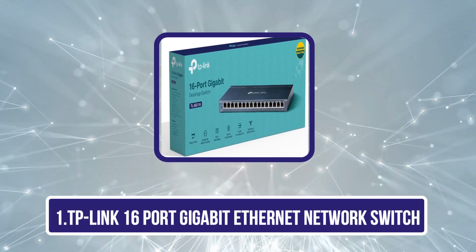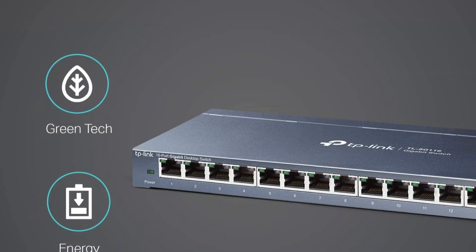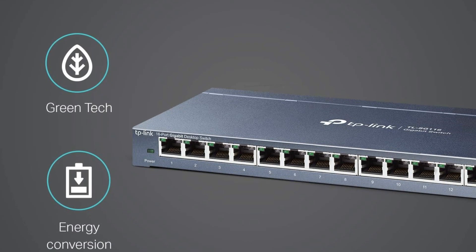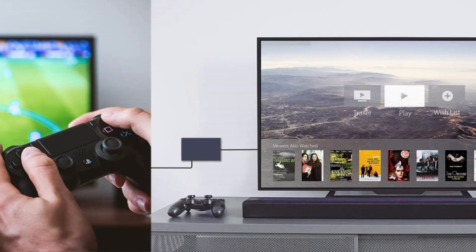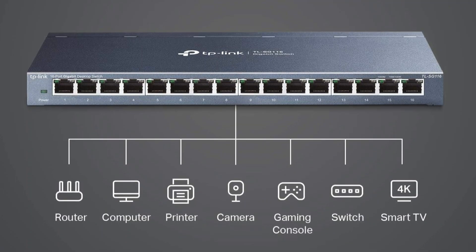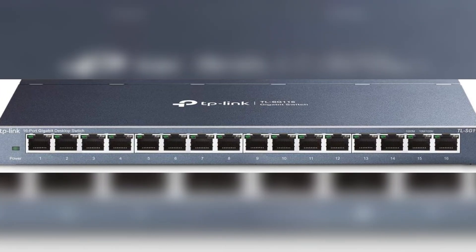Starting with the TP-Link 16-port gigabit ethernet network switch. When it comes to choosing the best 16-port gigabit ethernet switch for home networks, the TP-Link TL-SG116 consistently stands out thanks to its fanless design, which guarantees quiet operation. With 16 x 10/100/1000 Mbps RJ45 ports, it supports auto-negotiation and auto MDI/MDIX, making it incredibly versatile. It features a sturdy metal case and shielded ports for durability, and its plug-and-play design means no complicated configurations are needed.